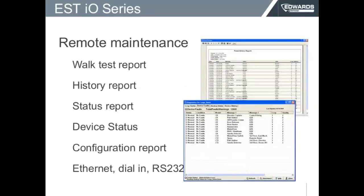On remote maintenance, instead of using two or three guys in the field, you can just send one. The guy makes sure you get connected, and once connected you can get reports from the walk test, history, status, service, devices, and configuration — everything. You can pull it via Ethernet, dialing, or RS-232. You don't have to have one guy in front of the panel and another in the field. You just send the guy in the field to walk the site for testing, and when he's done you can connect remotely and pick up all these reports directly from the panel.